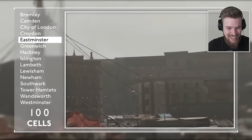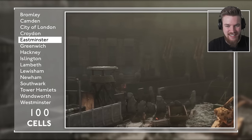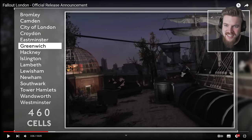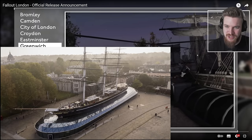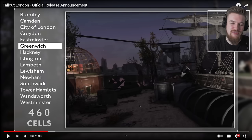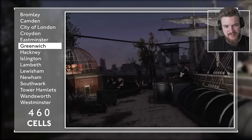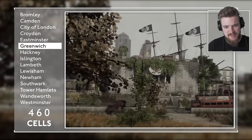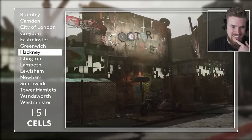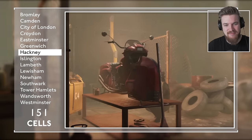Eastminster: a new compact district with exactly 100 cells that blends history and modernity. The home to the echoes of naval stories — this is the Cutty Sark, a really old tall ship used in Victorian times. You can go in here and walk underneath the Thames. Greenwich is also famous because it's where GMT, the time zone London is in, originates from. Greenwich with its maritime charm has 460 cells, and they've got some pirate-themed faction there. Hackney with its vibrant racing heart of 151 cells.